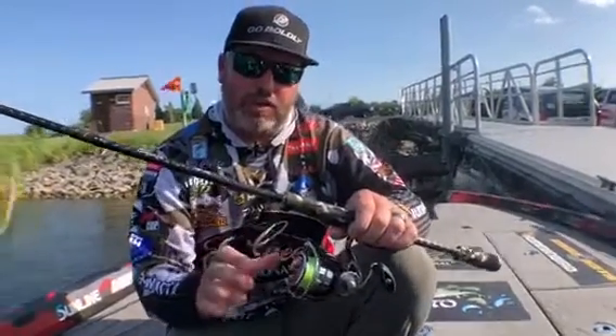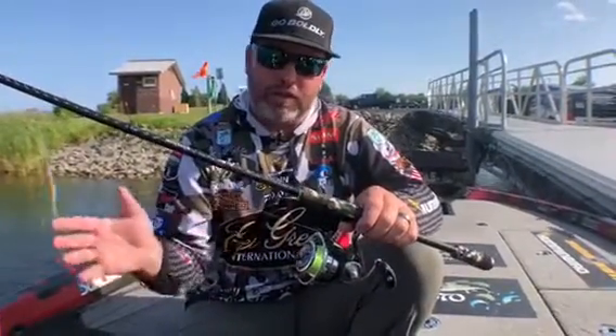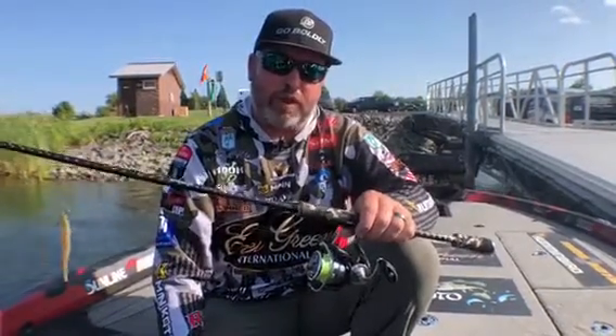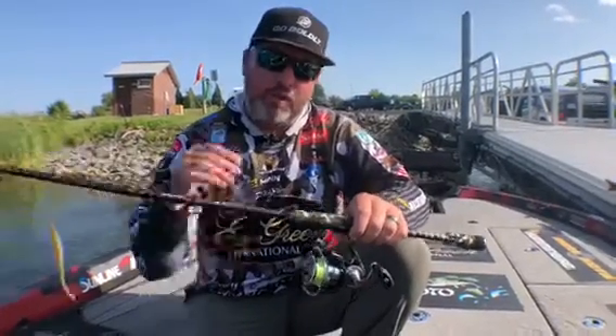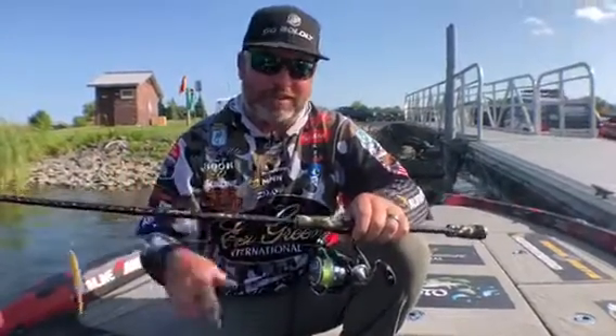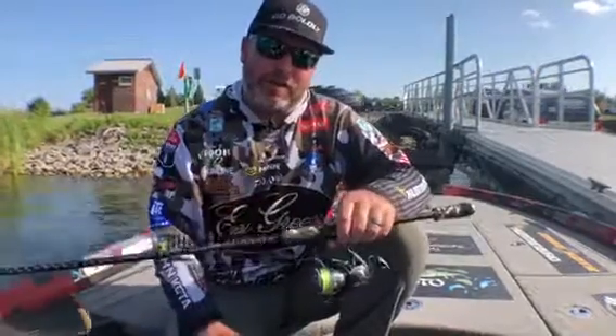Super silky, smooth drag. When you're reeling the handle, it feels absolutely just like butter — it's the smoothest spinning reel I've ever felt. Diogo raised the bar again. I didn't think it could get any better from the last Xist, but they did it. So check it out — my biggest smallmouth today on the brand new Xist.